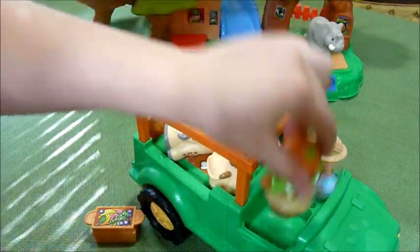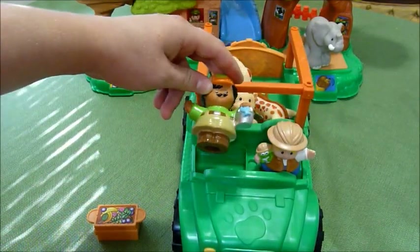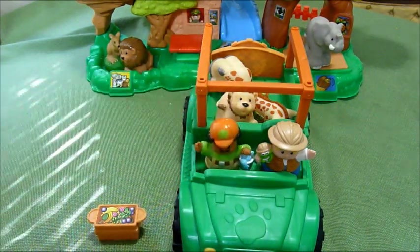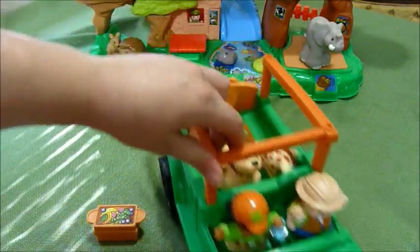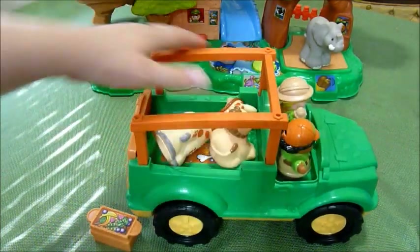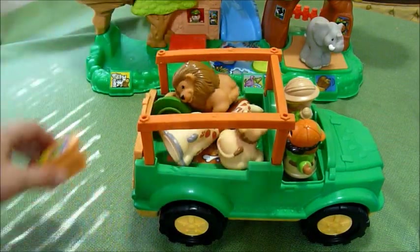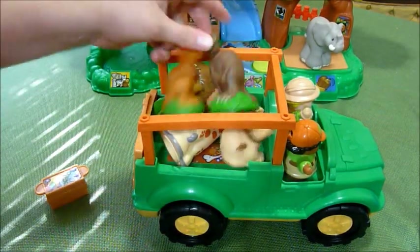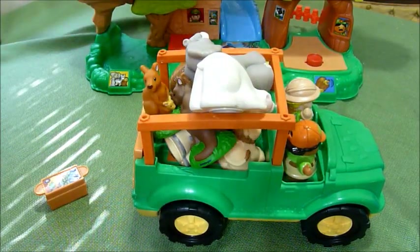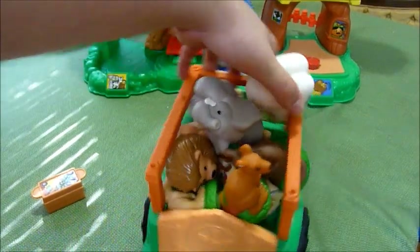I don't think any of the animals do actually, even the ones that come with the Zoo Talker. But here is the Zoo Talker Zookeeper, and he fits up there so you can let him ride. Overall, my son loves taking all the animals that he has and just loading it up like this and then driving it. You can see it fits quite a few animals.